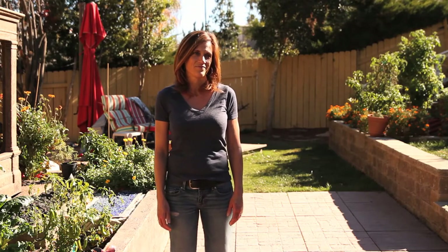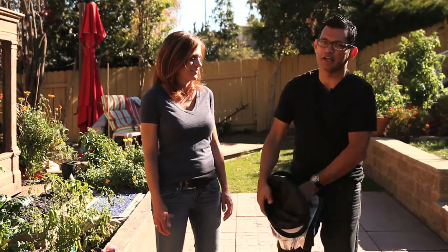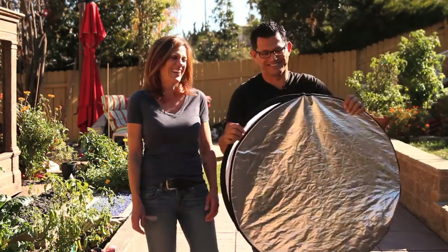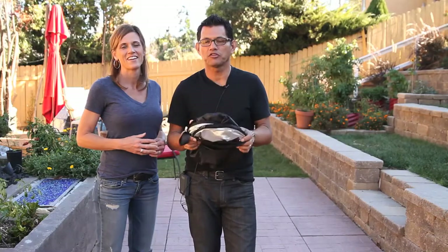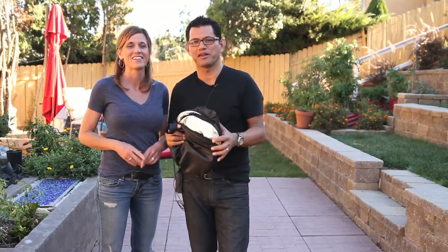But there are times when even that's not going to do enough. There is one little accessory that I use — it's called a disc reflector. This is a pickup shot — literally about 100 takes — we're going to try and get it right here.